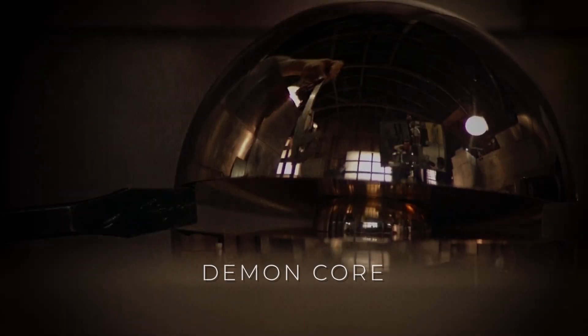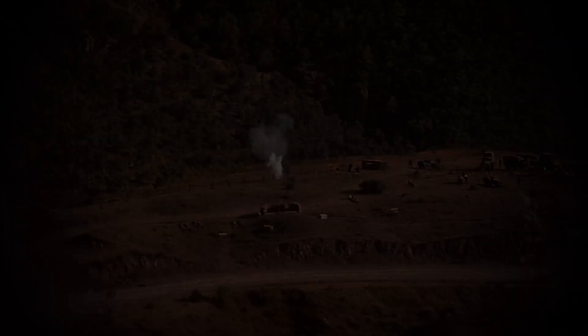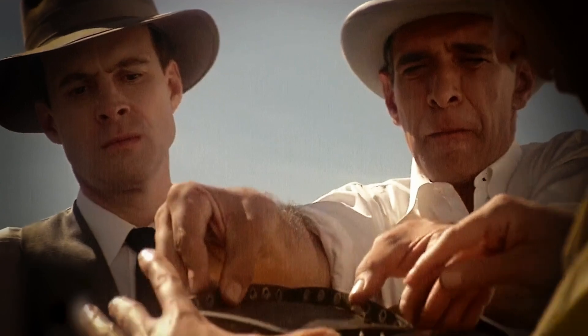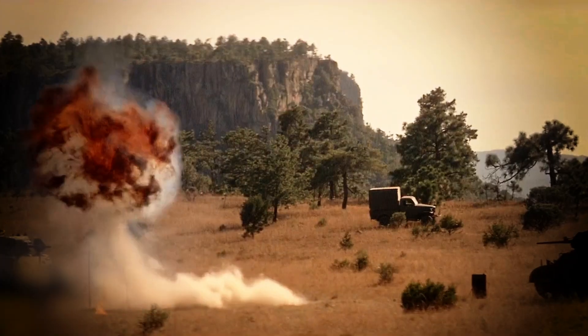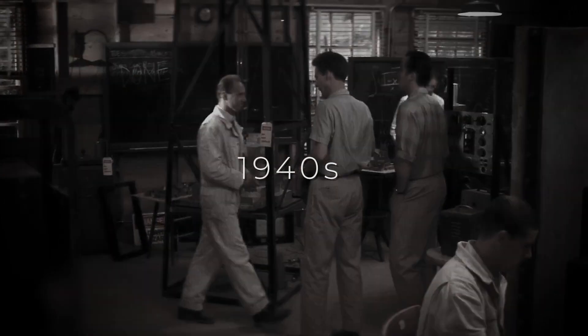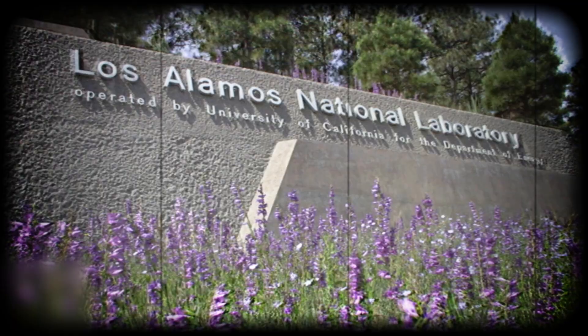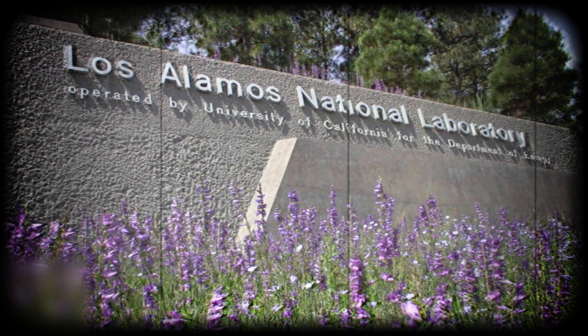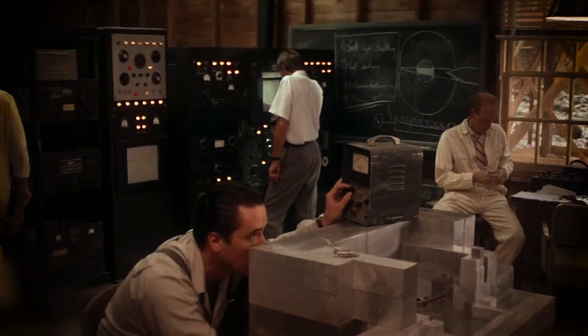The demon core isn't a weapon, but it played a crucial role in the development of nuclear science. So let's dive right in and uncover the secrets of this ominous core, a unique and complex nuclear reactor developed in the 1940s. The demon core was developed by physicist Louis Slotin in the 1940s at the Los Alamos National Laboratory. It was the first nuclear reactor to use plutonium as a fuel source, and it was the first to use a fast chain reaction.